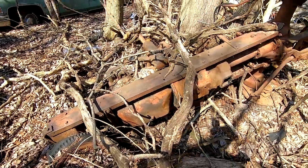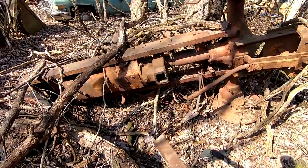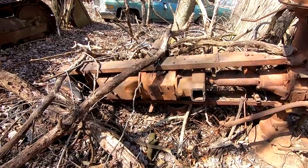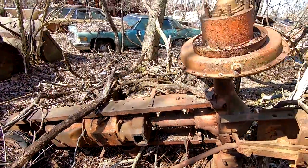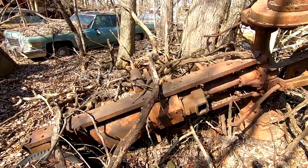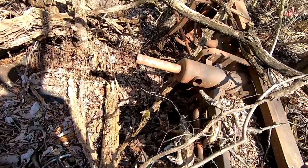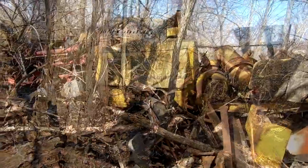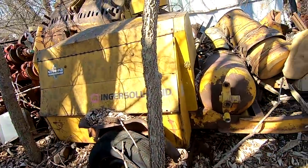Over here on this side is some sort of an old tractor — I don't know what brand it is. It's got a little side flat belt pulley right there. It's just sitting here, barely anything even left. The head is off it. Still got the steering wheel though. Here's an Ingersoll Rand air compressor, I'm guessing.